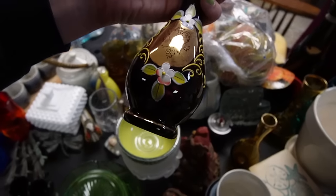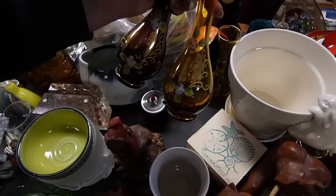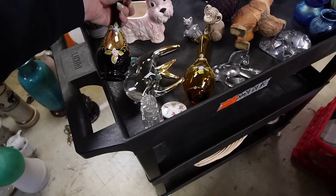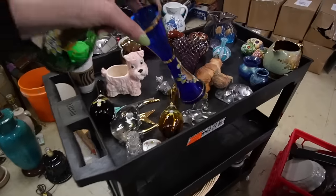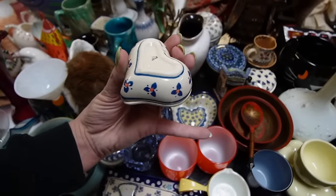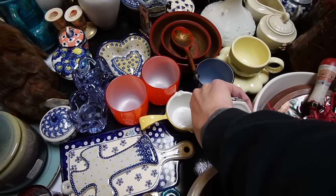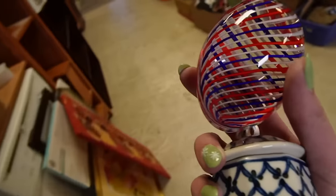Andrew picked out these vases — I thought he picked out a few different colors but it looks like he got a lot of ambers. There's an amber, purple, green, and blue — one of each. I wanted to include some Polish pottery, so I'm going to do a trinket dish — a round one. Paperweights from Florida — a swirly one, kind of 4th of July colors, it's kind of fun.